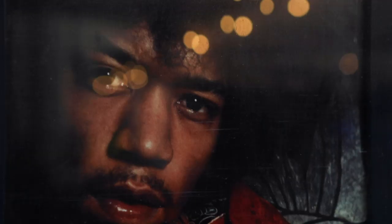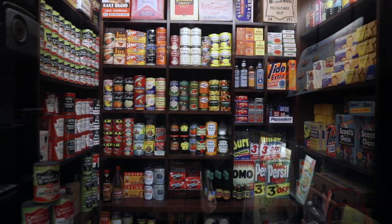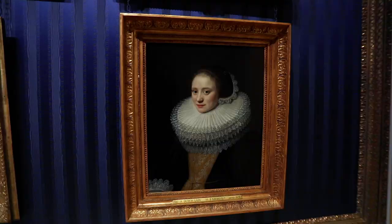London has some world-class museums and of course they're fine to visit, but if you're like me, you're probably looking for some more quirky museum-type places to visit while you're here. So I'm going to tell you about some of the best museums to visit in London that you've never heard of.